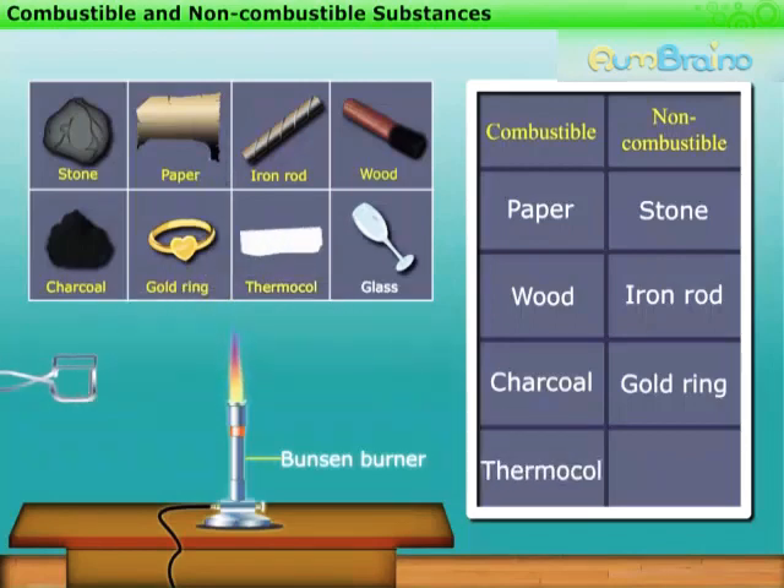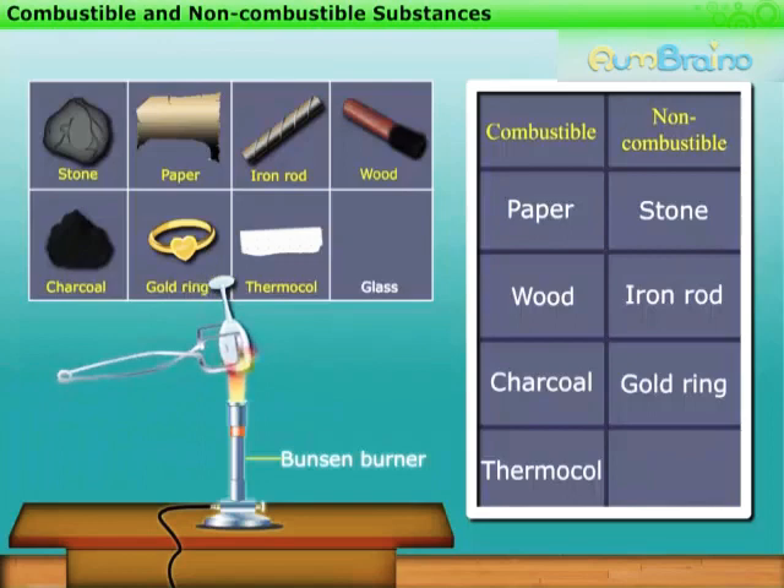Now let us take the last object, that is a glass, and hold it on the flame for some time. No change is observed. This means glass is non-combustible.